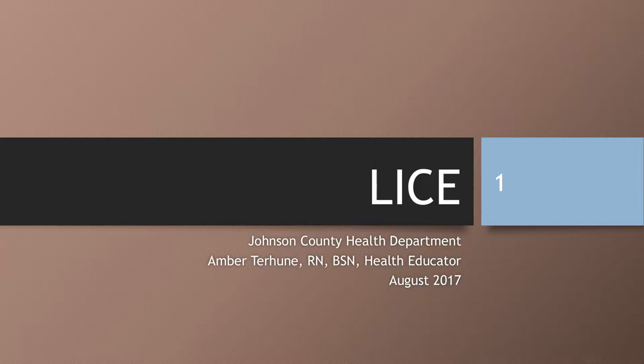Hi, my name is Amber Terhune. I'm the health educator for the Johnson County Health Department, and this presentation is regarding lice.